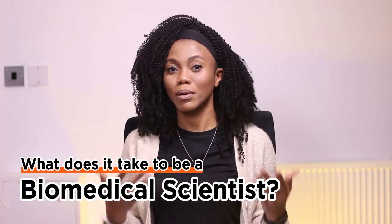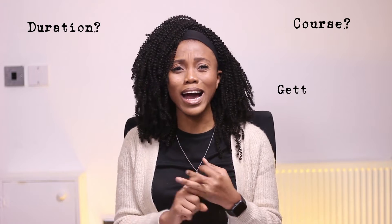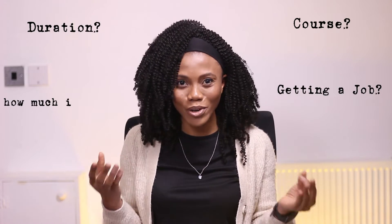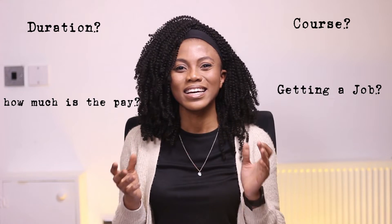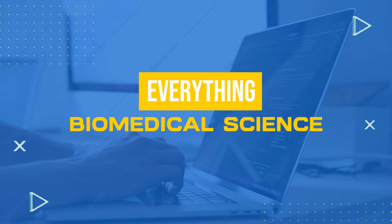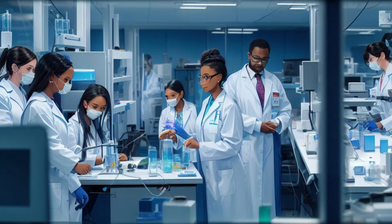Have you ever wondered what it actually takes to be a biomedical scientist? What the cost entails? How long does the course take? How easy is it to get a job? How much do I get paid at the end of the day? In today's video we're going to be talking about seven very important things you need to know if you're considering biomedical science as a course.